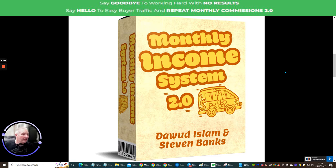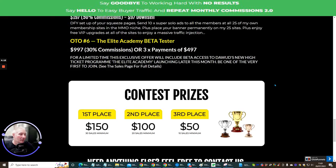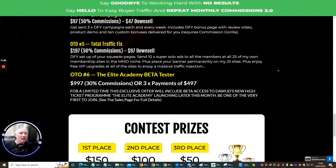Not only is it Dawood Islam but it's also Stephen Banks as well. Stephen Banks is the JV partner — this is a duo launch of Dawood Islam's. Dawood Islam is a very renowned affiliate marketer. He's done lots and lots of products; I think this is his 64th product. Mine is currently around 12 or 14. Dawood is one of my mentors that I have learned a lot from.